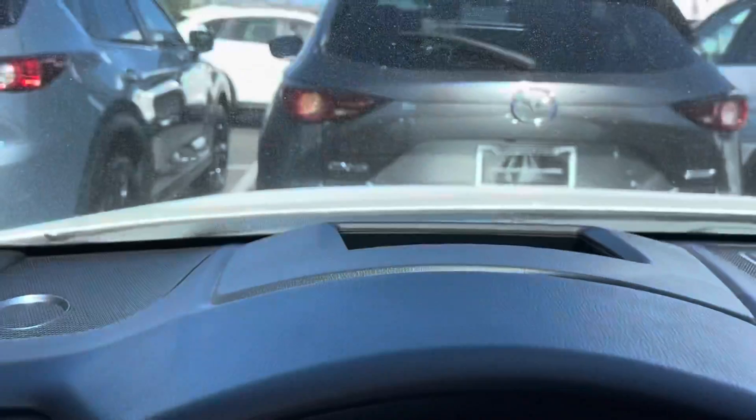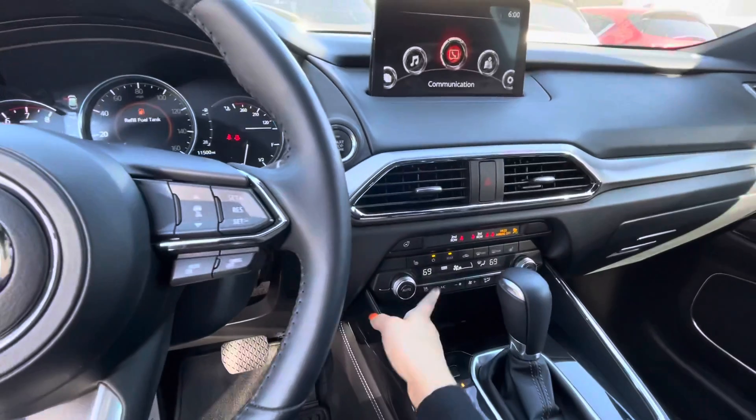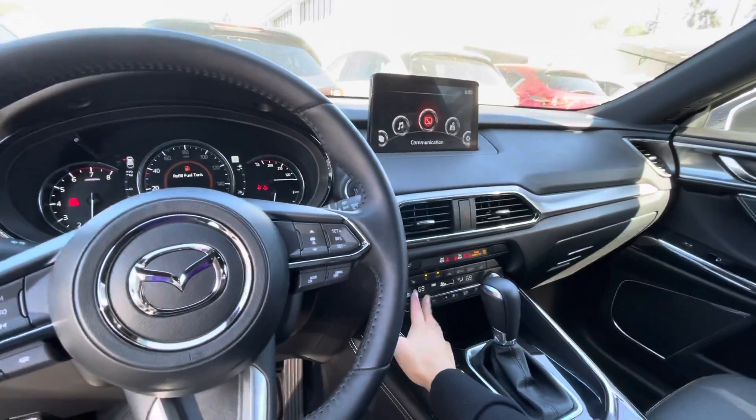A couple of fun features that this car is equipped with: it's going to have the head-up display, which shows your miles per hour on the windshield — you can see that zero miles per hour right there. It's also going to come with cooled and heated seats. I noticed you live in La Quinta, so it's going to be pretty hot out there and you're going to use that a lot.